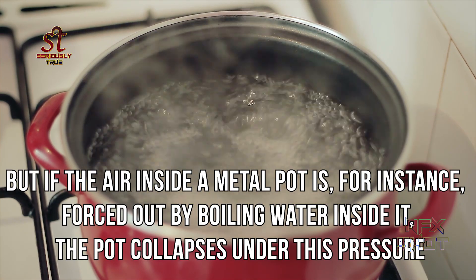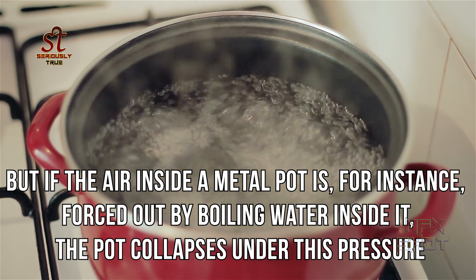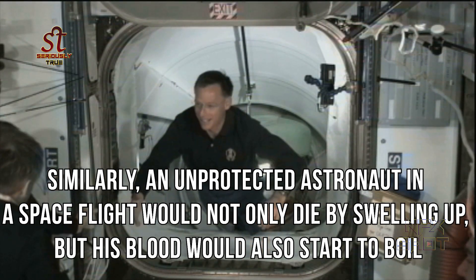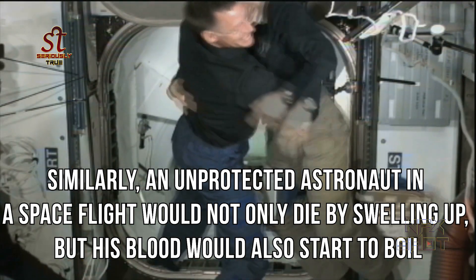But if the air inside a metal pot is forced out by boiling water inside it, the pot collapses under this pressure. Similarly, an unprotected astronaut in a space flight could not only die by swelling up, but his blood would also start to boil.